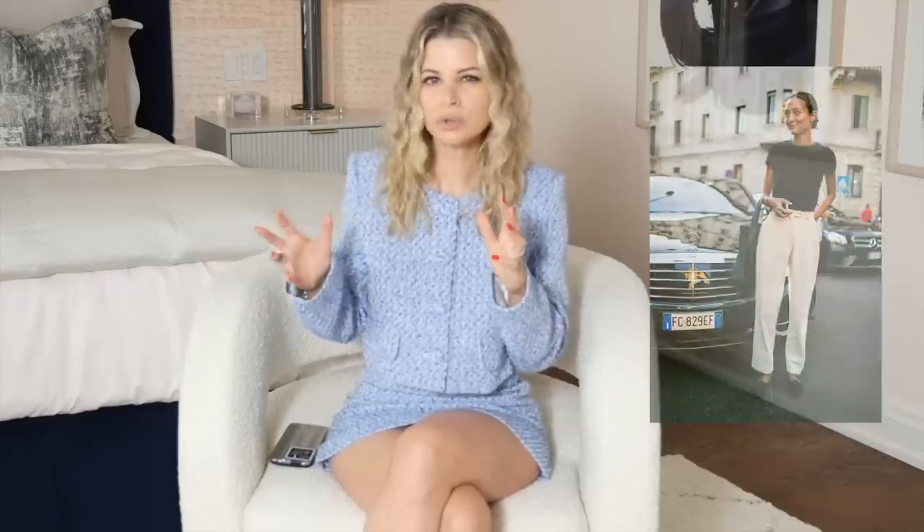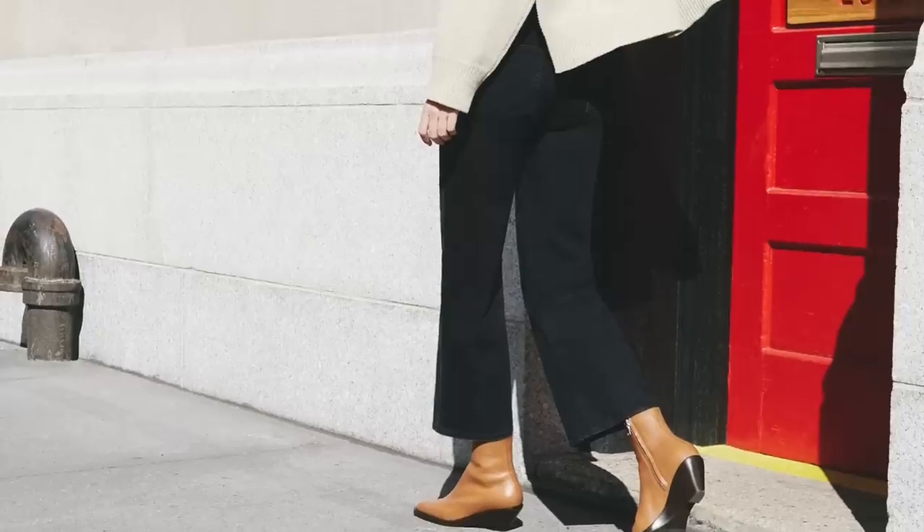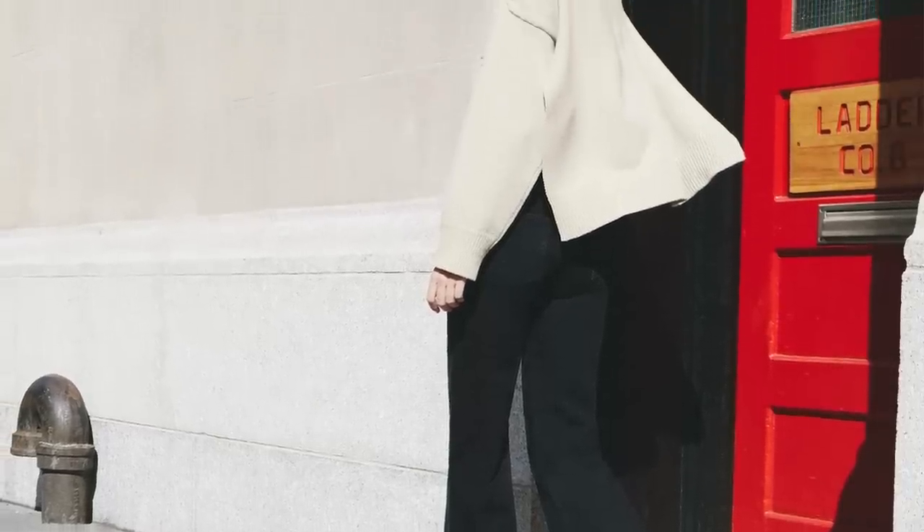Number two is a trend I have not seen a single person cover. Nobody talking about spring trends is talking about this, and that is inconspicuous fashion. Out of everything on this list, this is the most important point to discuss. Inconspicuous fashion is what we're going to be seeing going forward — spring 2023 and well beyond. The reason for this is because the world is in a really weird state financially.